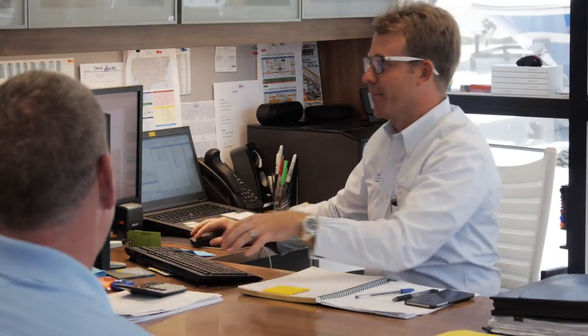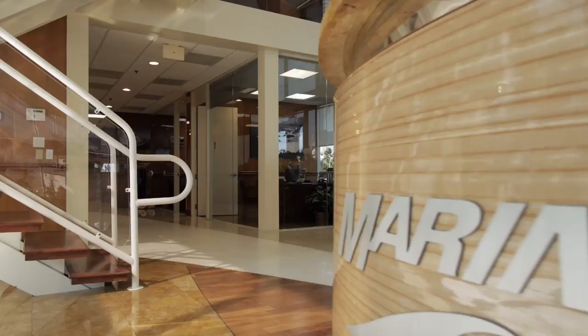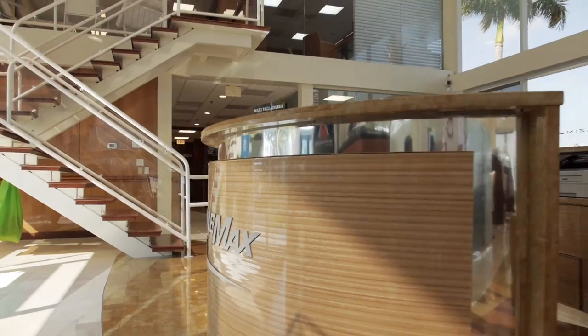Instead of a customer having to do research on their own and then close at a bank, come close on the boat here, go to the DMV — we handle all of that in-house, really to make it as much of a one-stop shop as could be.